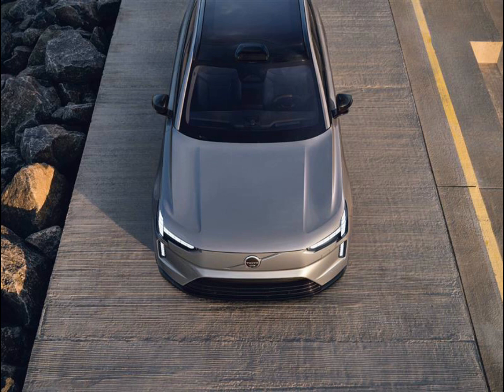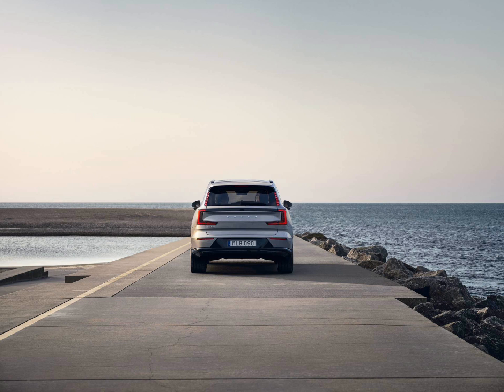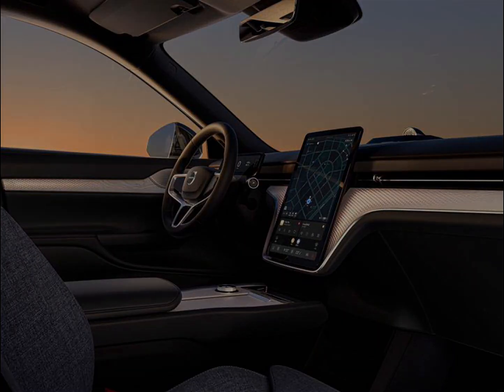Lotta Jacobson, Volvo Senior Technical Specialist in Injury Prevention, said: 'No one chooses to be distracted or tired, but we know it can happen. We're all human and distraction is a fact of life. With the help of cutting-edge technology, we'll support you when you're not at your best and help you avoid leaving family members or pets behind by accident.'